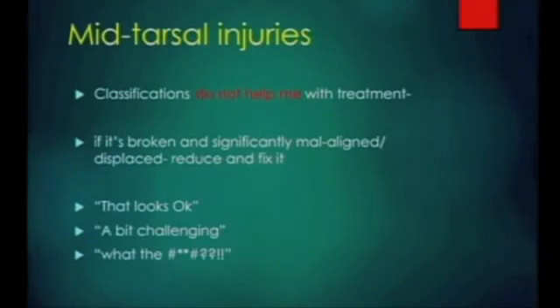So how do we classify these? Well, it doesn't matter because I don't find any classification particularly helps me. If it's broken and significantly malaligned or displaced, you need to be in and fixing them. They generally fall into three categories: the ones that look a bit okay - that's fine, not a problem. The ones that are a bit challenging. And then the ones where you think, what the hell am I going to do with this? That's as good a classification system as I can come up with.